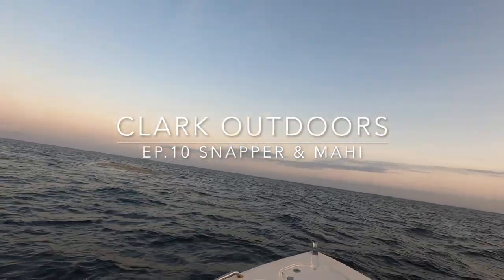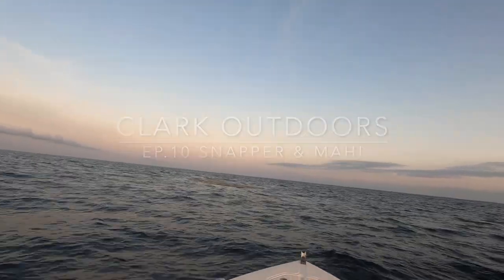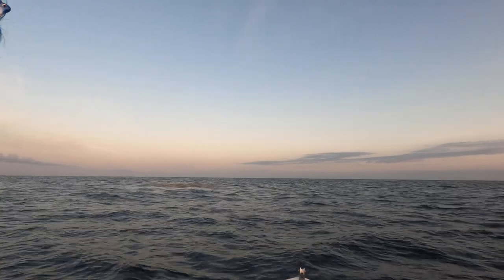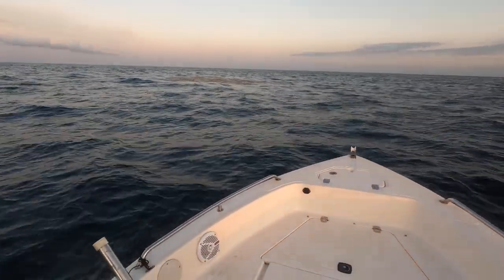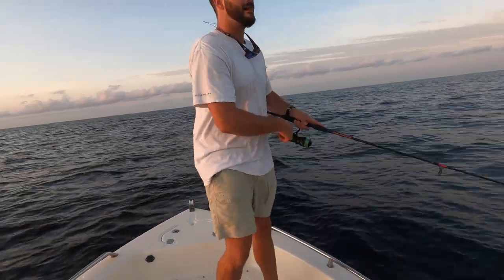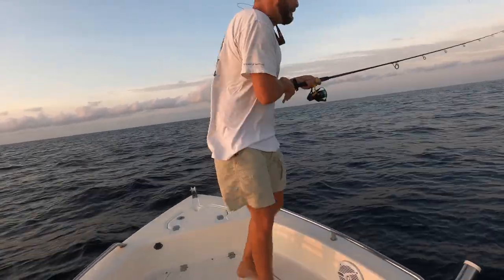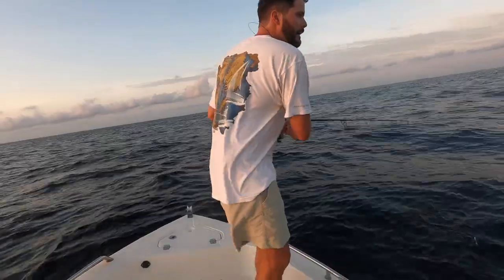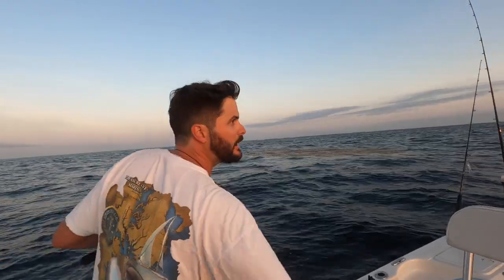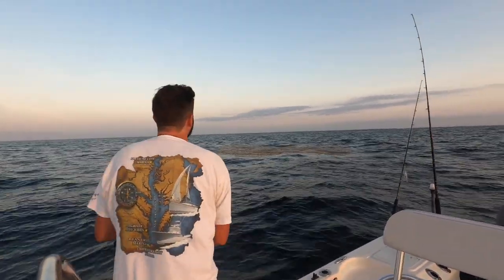This video is brought to you by S.T.A.L.A. Alright guys, we're out of Orange Beach here. We've come up on this grass mat and there's mahi's on it. We're not but about 10 miles out.